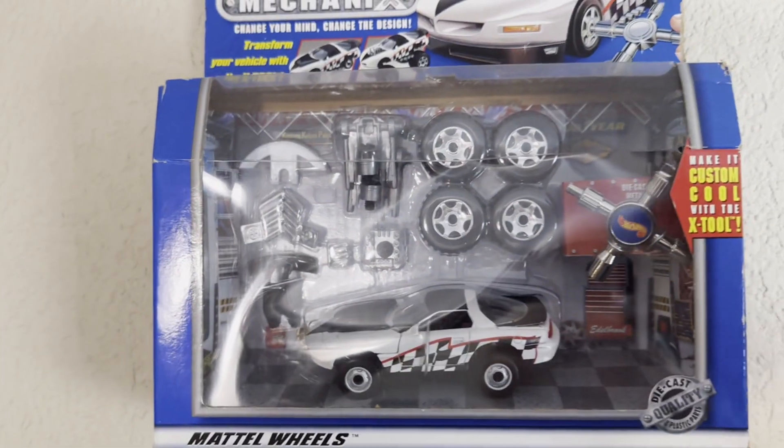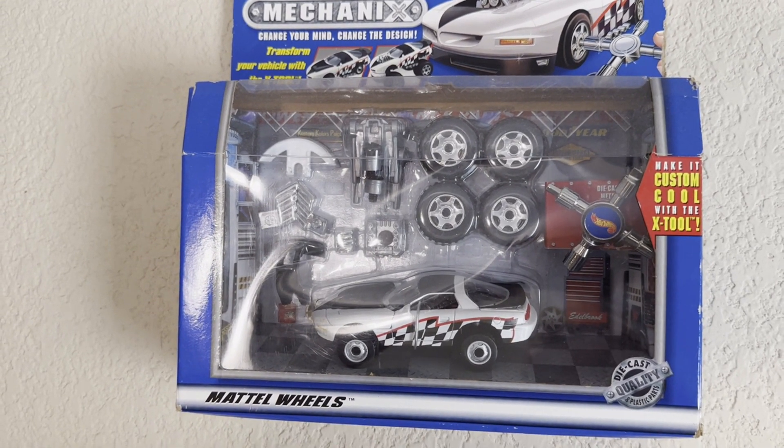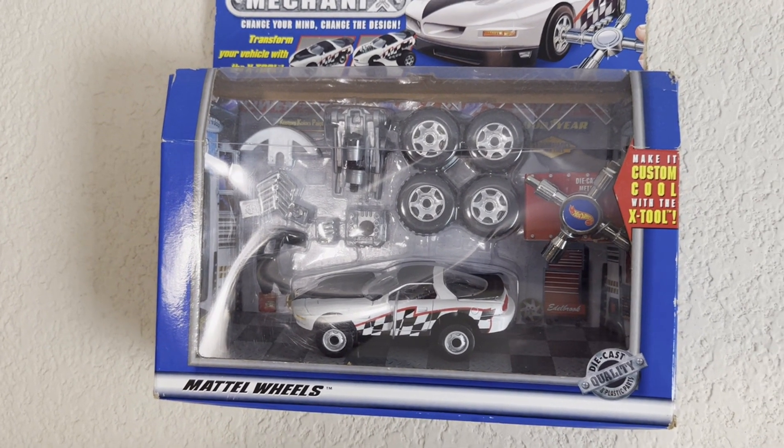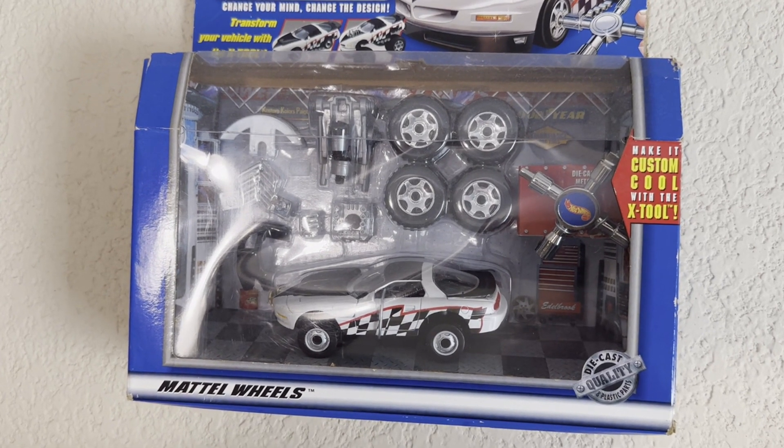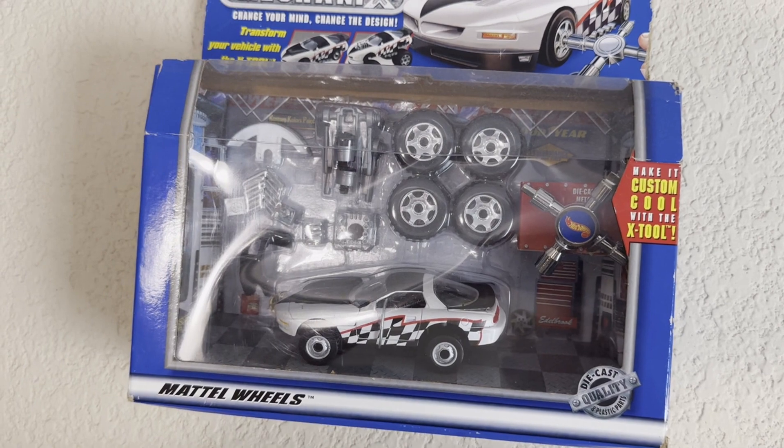Continuing on is another one that I did find quite rare. I did not have this one when I was a kid, but I do now and I'm happy to have it. It is the Pontiac Firebird, about the 1995 model.